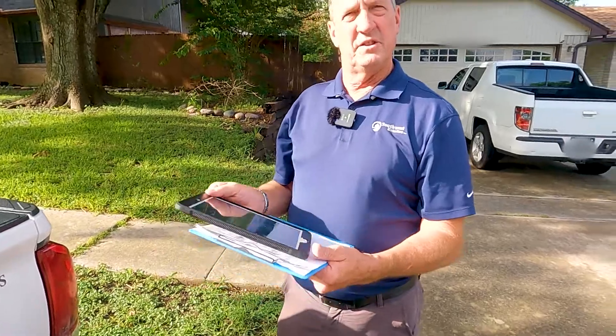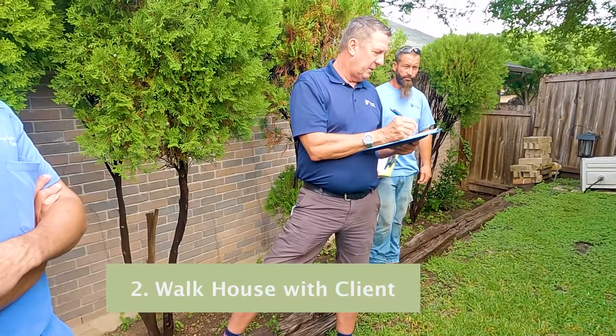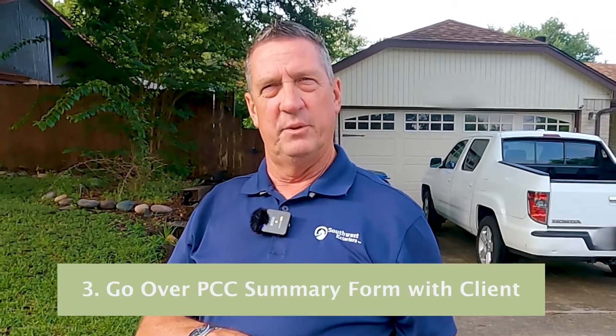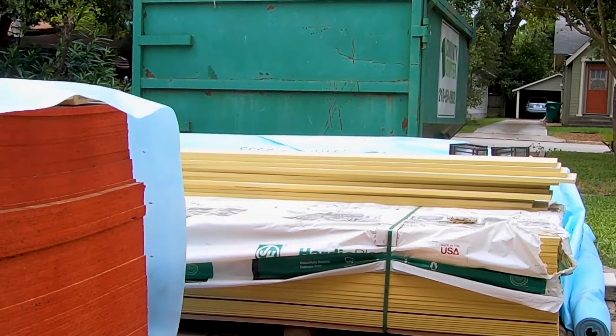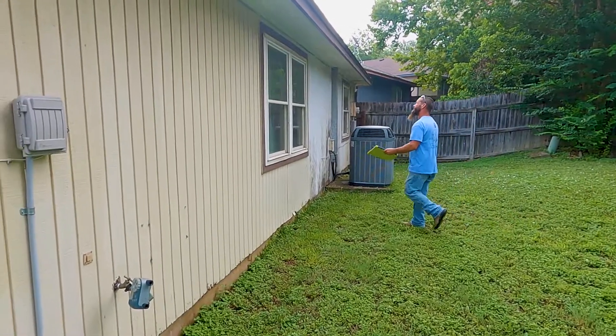We walk the project with the iPad and ask questions about the project — the client does the same with us. We have a form called a pre-construction conference summary where we answer all of the things that need to be talked about in the pre-construction process, such as where we're going to place materials and a dumpster on their driveway. Then each side of the house we walk and talk about what's actually going to be done.